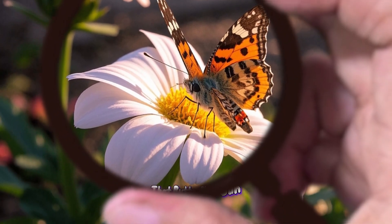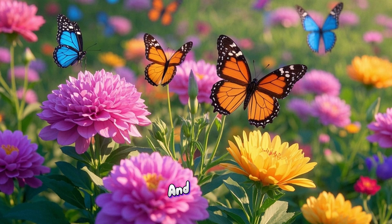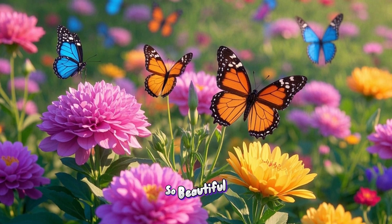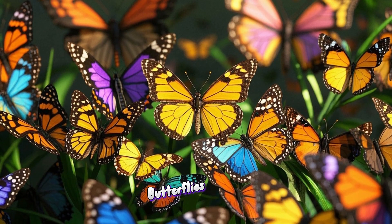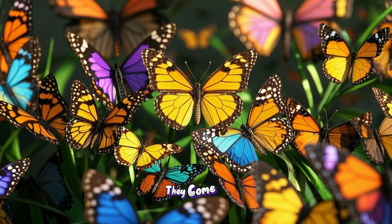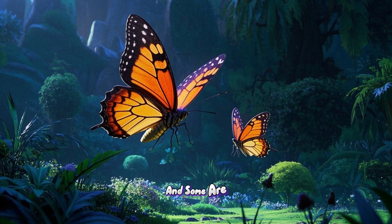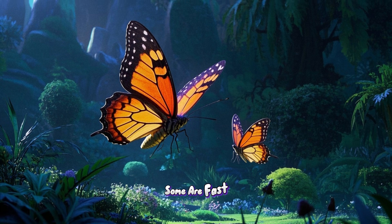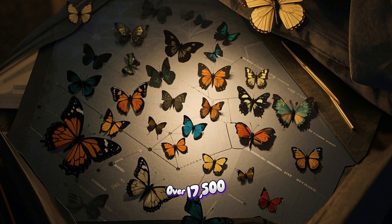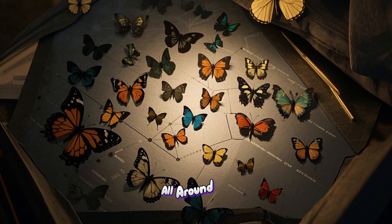Did you know that butterflies can taste with their feet? Butterflies are some of the most beautiful creatures on our planet. They come in all different shapes, sizes, and colors. Some are big and some are small. Some are fast and some are slow. But did you know there are over 17,500 species of butterflies all around the world?